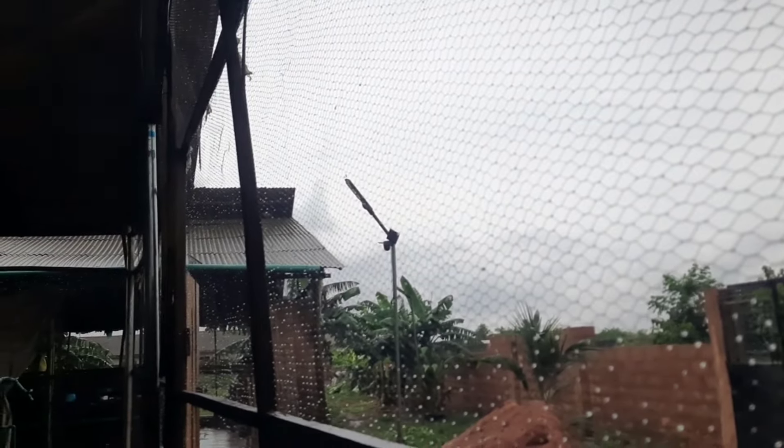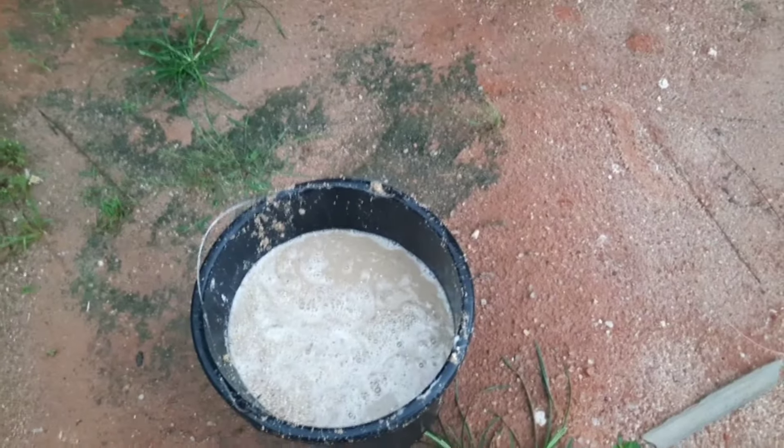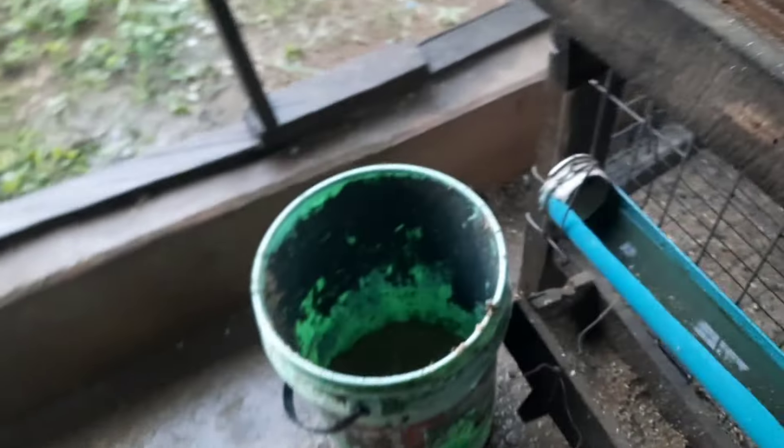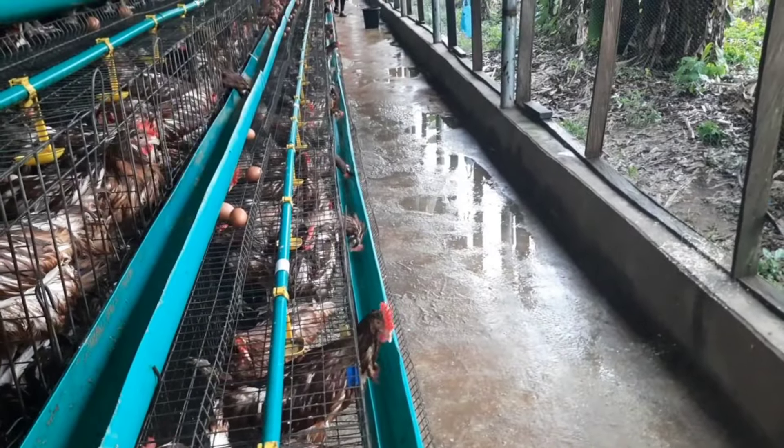The roof on this particular three-row pen wasn't done correctly — the overlapping wasn't great. This affected the middle row the most. You can see the feed we took from the middle row — it's more like water, it's been so mixed in. Now I've gotten to the first pen and you can see how much water we had to deal with here as well, and the feed here was wasted too.